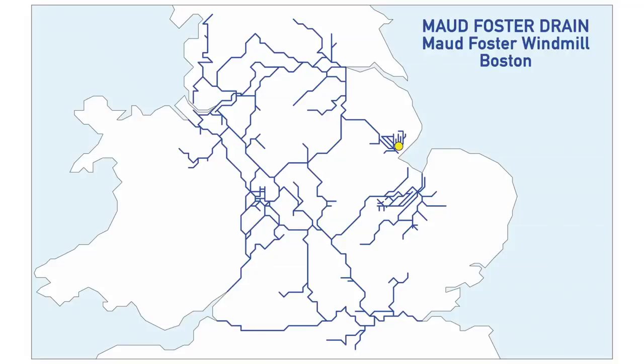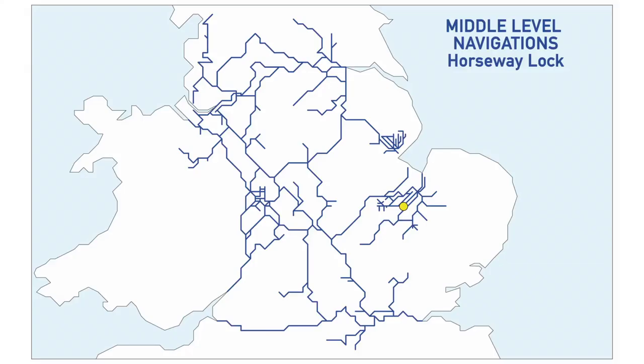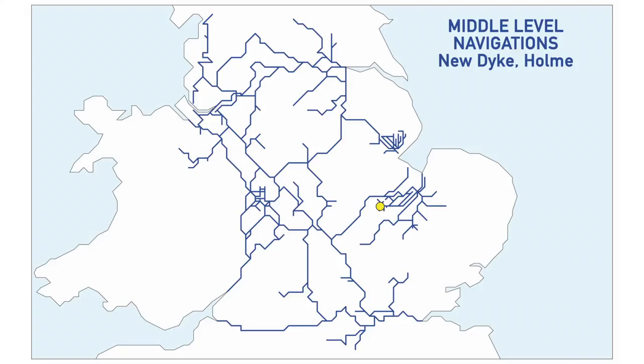Another one towards the end of our journey is Maud Foster Drain — it's only navigable between May and September so we're certainly not doing it this year. The next one is on the Middle Level Navigations — interestingly, one of the places used to try and prove whether the world is flat or not. Here's a simple hint: it is not flat. It's the Middle Level Navigations, Horseway Lock, or the junction of Vermuyden's Drain and Sixteen Foot Drain. There's also another Middle Level Navigation one — the New Dyke at Holme — with a max length of 68 feet, and we're under that, so that should work.